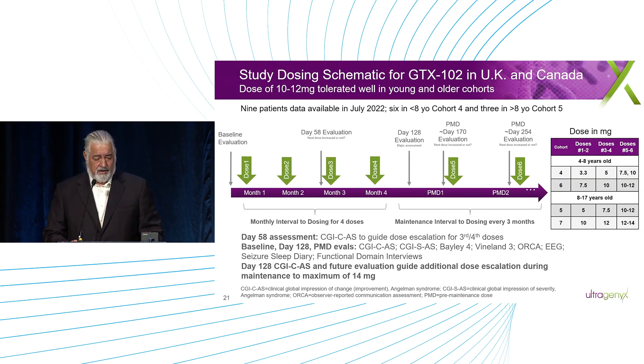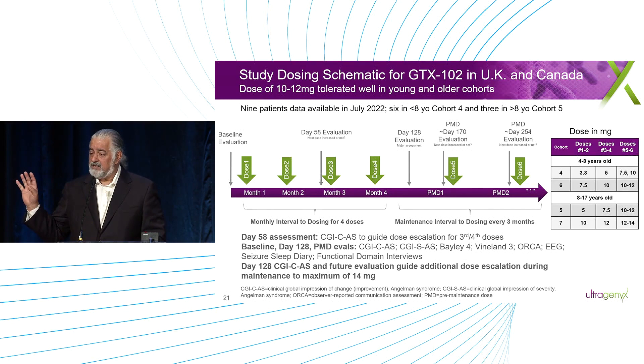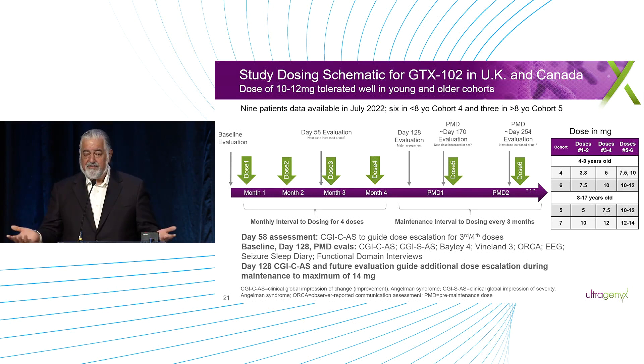To summarize the program: we're providing four monthly doses, and you can see the evaluation points. Day 128 is a few weeks after the fourth dose, which is not very far after loading the patient with drug. We then go into an every three-month maintenance phase. We've treated and presented data on cohorts four and five. We're starting at the two lowest doses because we had a safety event at a higher dose, then monitoring safety carefully while looking at efficacy and trying to understand where we get enough efficacy and still maintain safety.